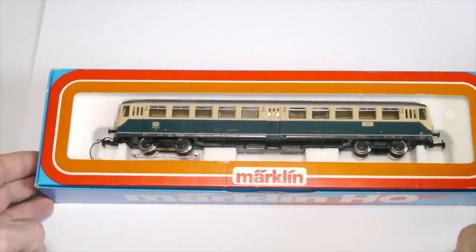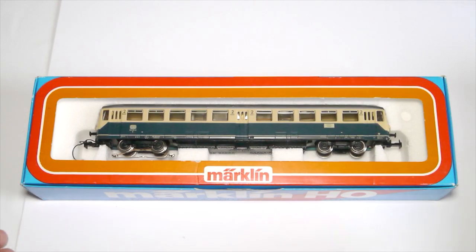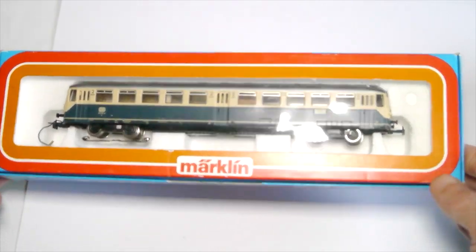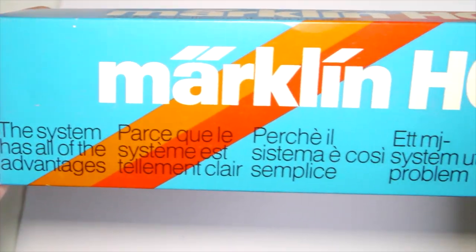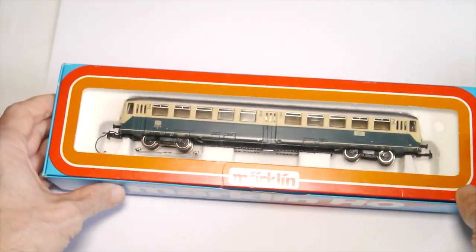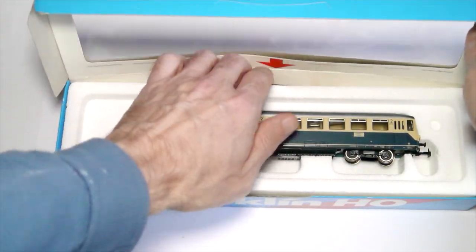Let's move on to the control car — that's the 4028. The box also looks in very good shape. It's like being in 1980 and buying that thing in the shop. The 4028 sticker is on the side, that's normal. The box is in excellent condition for its age. A few rubbing marks on the corners, but that's unavoidable with these models unless you've been handling them with gloves for the last 40 years.